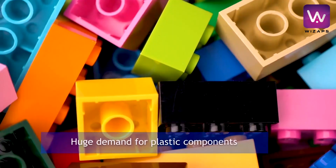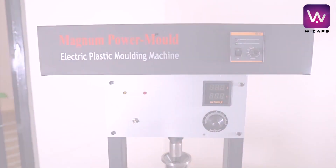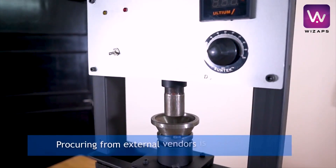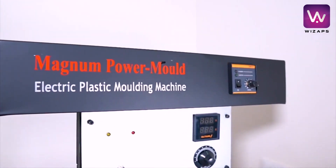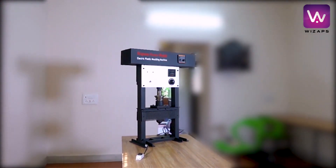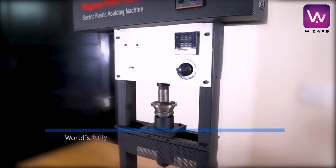There's a huge demand for plastic components across every industry. Realizing this, we are happy to introduce our range of power plastic injection machines. Our plastic injection machines offer high speed of production, easy to use automatic operation, and high quality production. Our range also includes the world's first fully automatic tabletop plastic injection molding machine — the Magnum Power Molder.